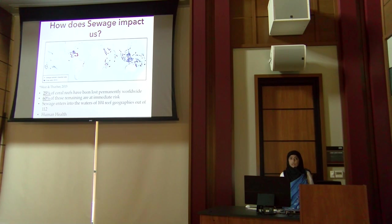How does sewage impact us? I chose to display a map that shows 112 coral reef geographies represented in blue. The red dots correspond to 104 reef geographies, and out of 112, 104 are directly impacted by sewage entering their waters.